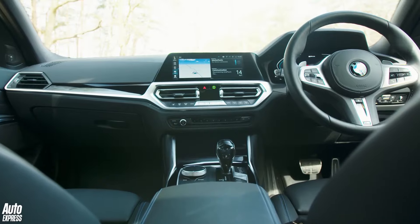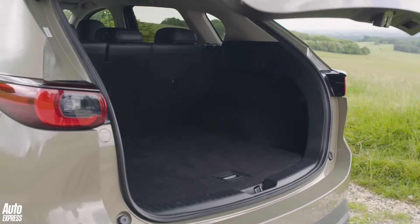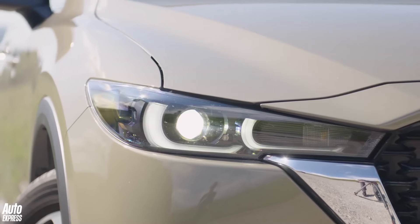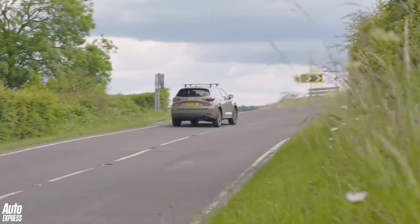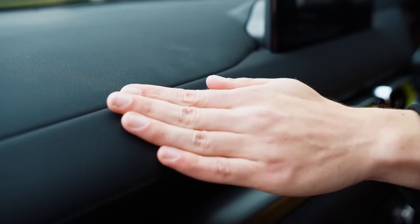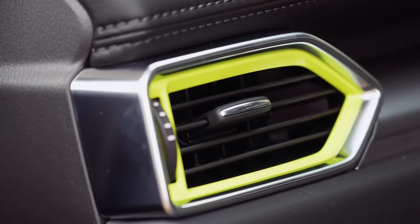The Mazda CX-5 is a compact crossover SUV that offers a blend of style, performance, and practicality. It has a spacious and well-appointed interior, making it an ideal choice for families. With its responsive handling and efficient powertrain, the CX-5 delivers a fun and engaging driving experience. The seats are supportive and offer plenty of headroom and legroom, even for taller passengers. The infotainment system is easy to use and includes a touchscreen display, navigation, and Bluetooth connectivity.